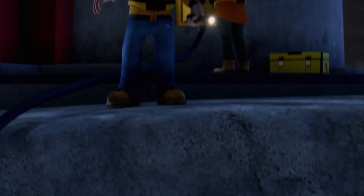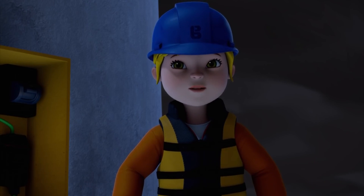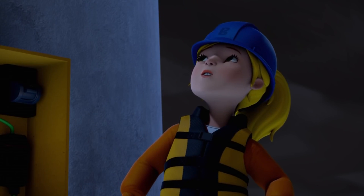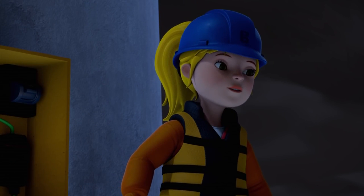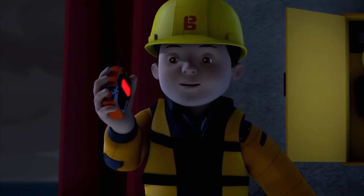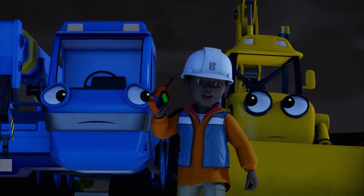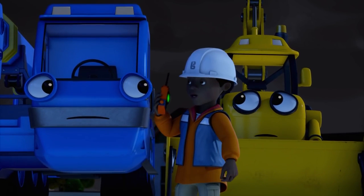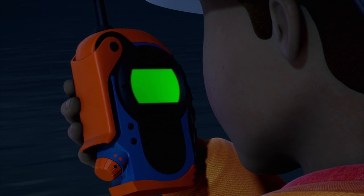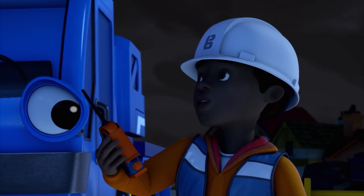Everything's fine here! There must be a problem on shore! The tide's in now! We're cut off! But I have to get back, Bob! It's the only way to get the lighthouse working before the storm arrives! I've got an idea! Leo? Bob? There's a tiny problem with the junction box at this end! We thought so! Wendy can fix it, but someone will have to get us by boat! But who's gonna sail across in this weather?